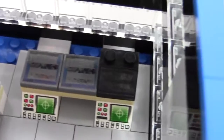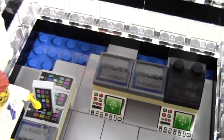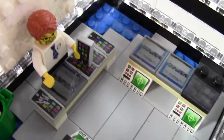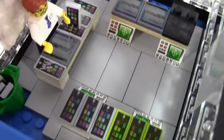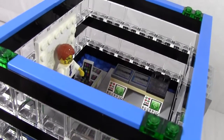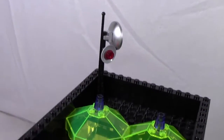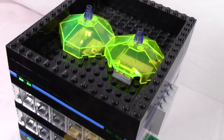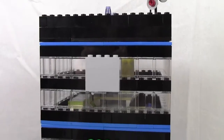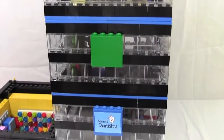We also have some tablets and iPads, another computer with more screens, and a desk in the back with just gray tiles. Here's the roof of the MOC with a skyscraper design and some antennas for communications.